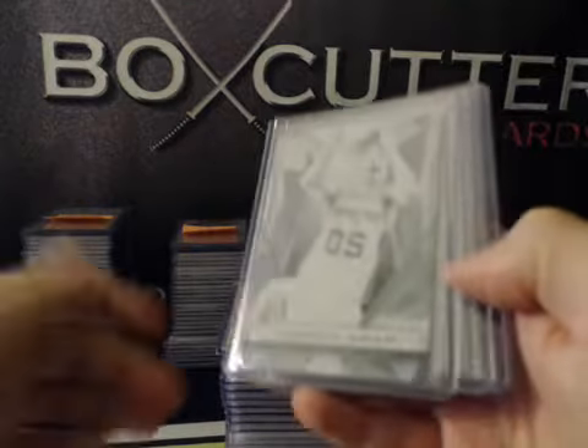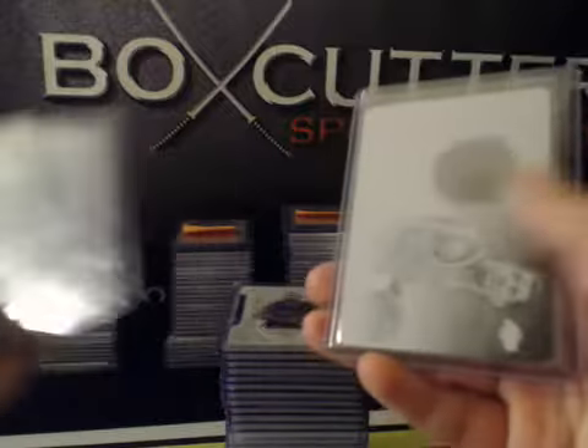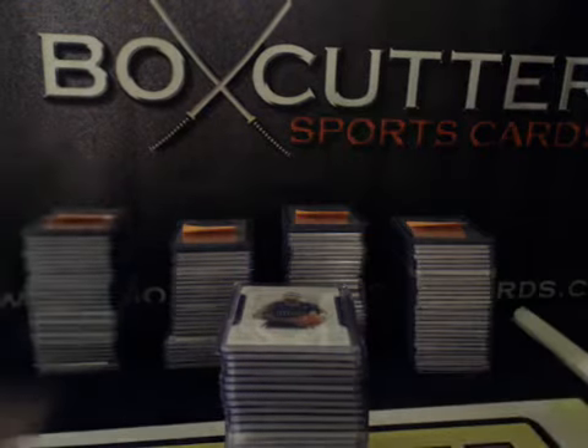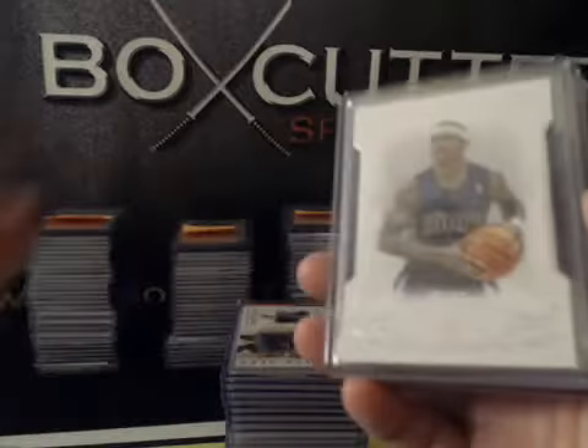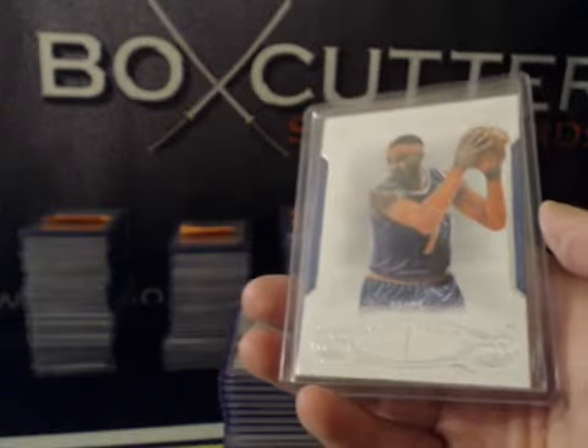Here's what we had. The plates saw Ginobili, Steve Nash, Isaiah Thomas, and Magic Johnson. The base cards were the younger Isaiah Thomas, Pau Gasol, and Carmelo Anthony.